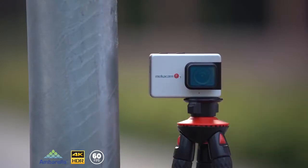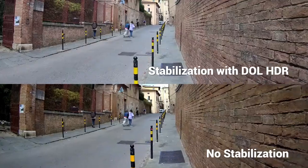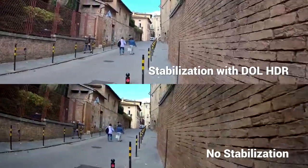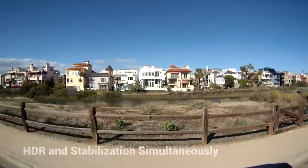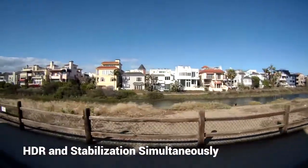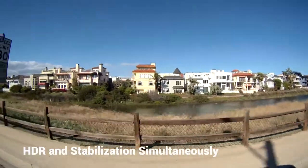Powered by the revolutionary Amborella H22 quad-core image processor, Alpha 3's gimbal-like stabilization is steady like a rock. And unlike the DJI Osmo Action, Alpha 3 allows for simultaneous stabilization while in HDR mode.